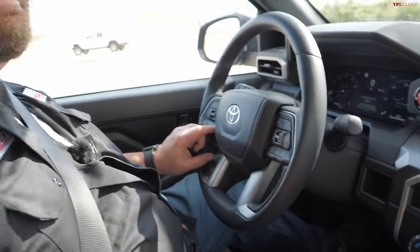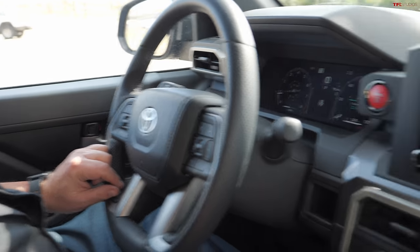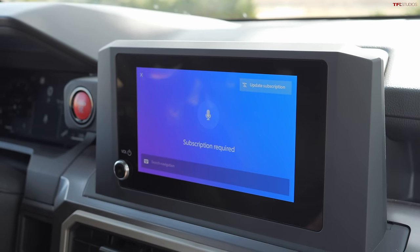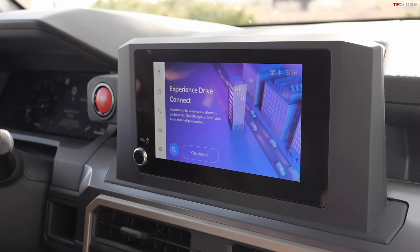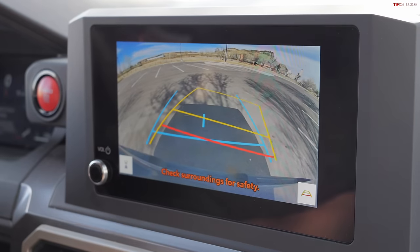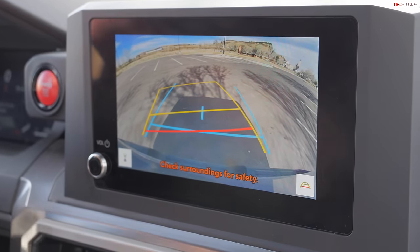Now for navigation: [Voice command: 'Navigate to Snarf's restaurant.'] The response: 'Sorry, you have to be subscribed to connected services to use the navigation feature.' Subscription required — again. I'm not a big fan and I know a lot of you aren't either. Putting the vehicle in reverse for the backup camera — it's a little different than some of the others.